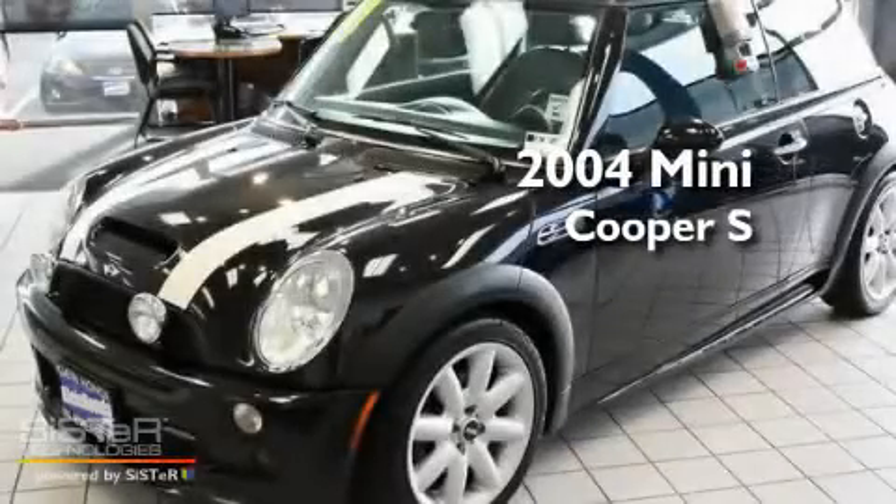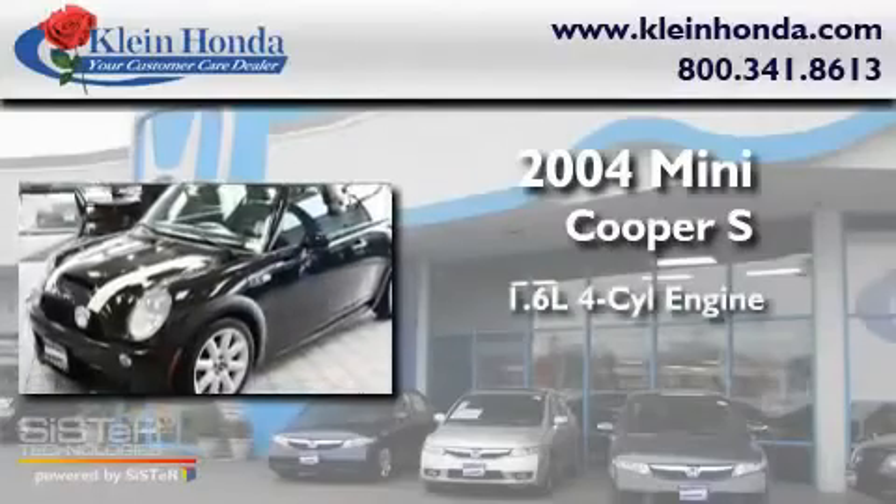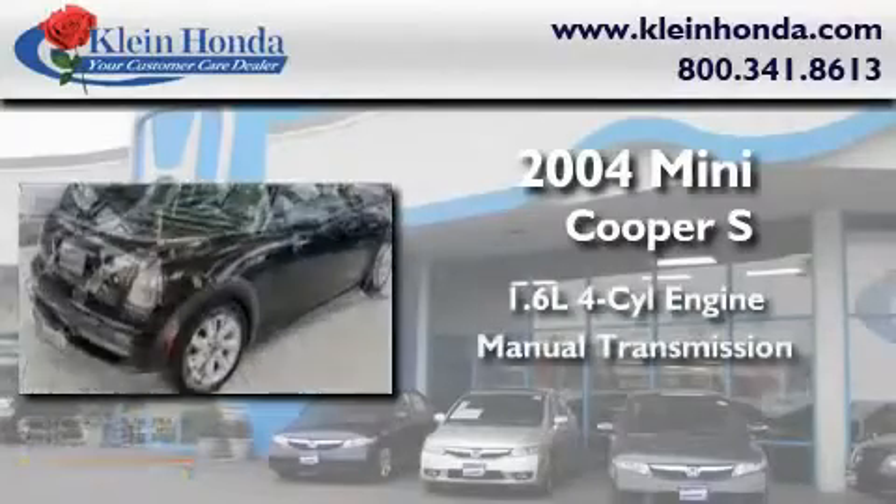This is a 2004 Mini Cooper S. It has a 1.6 liter four-cylinder engine and a manual transmission.